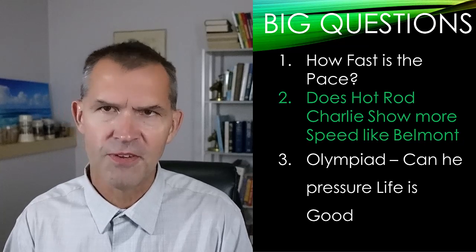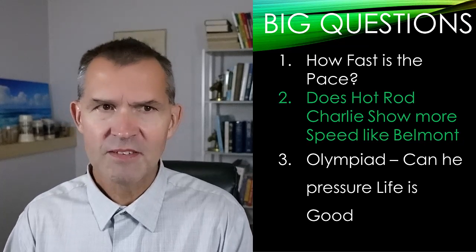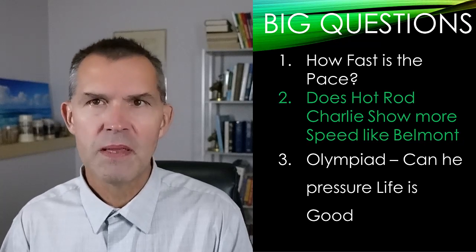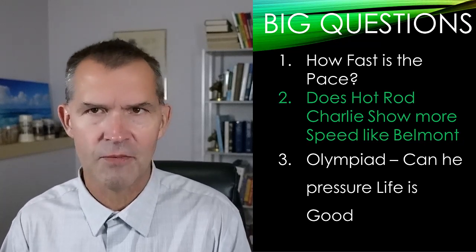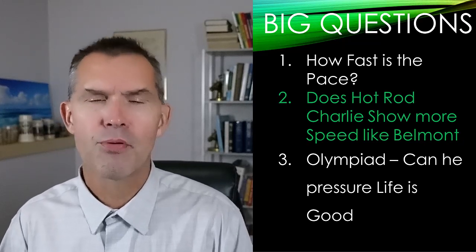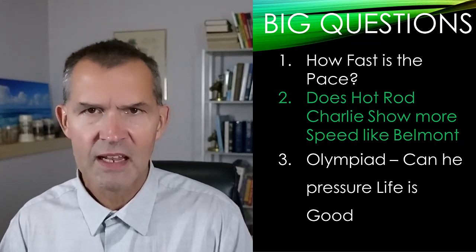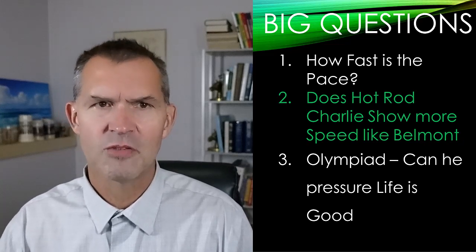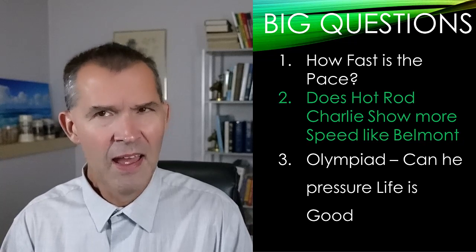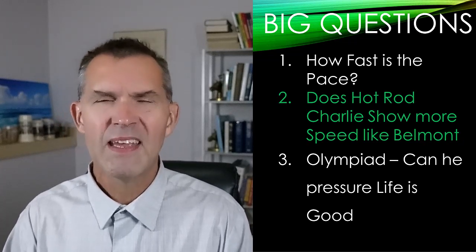My big questions coming into this race: How fast is the pace? The faster pace favors even Life is Good because he can spread out the field, but it also favors Happy Saver as a potential closer. Does Hot Rod Charlie show more speed like he did in the Belmont and Pennsylvania Derby? Will that soften up Life is Good? And can Olympiad pressure Life is Good early so Life is Good doesn't just run off the screen late?